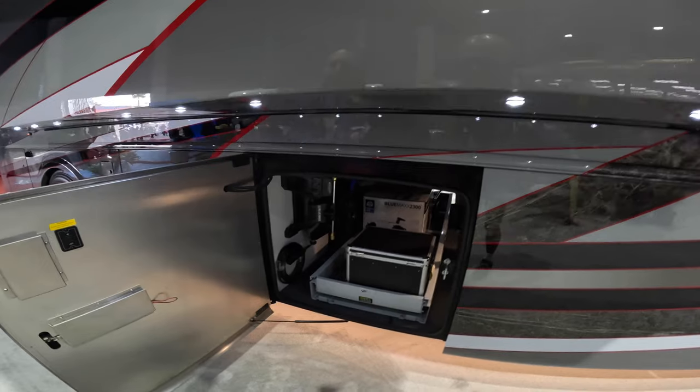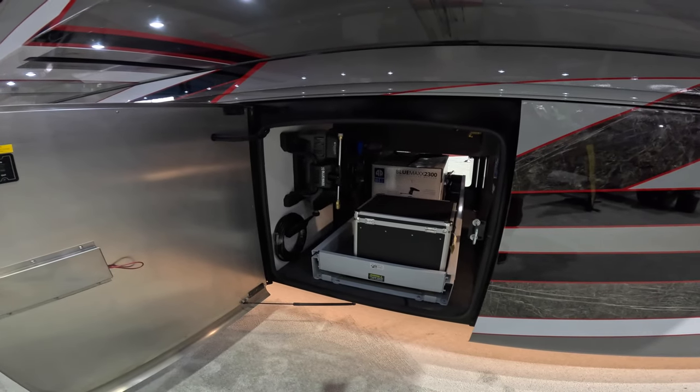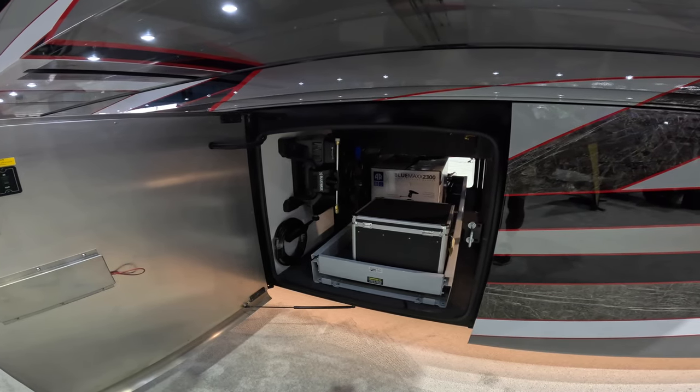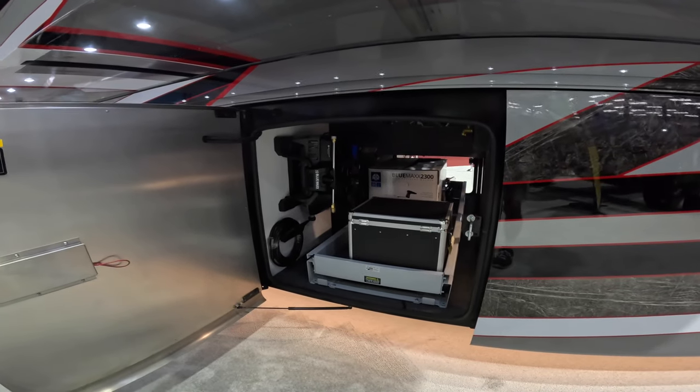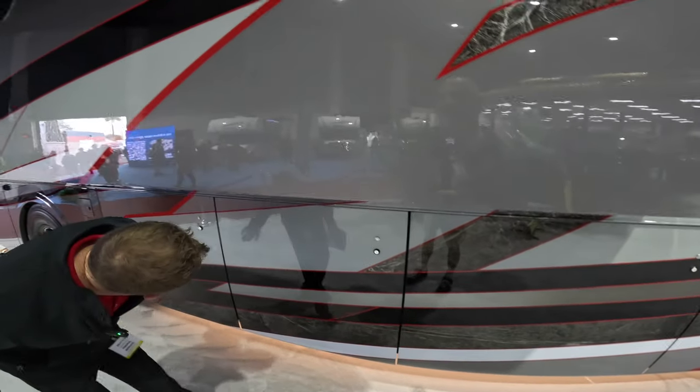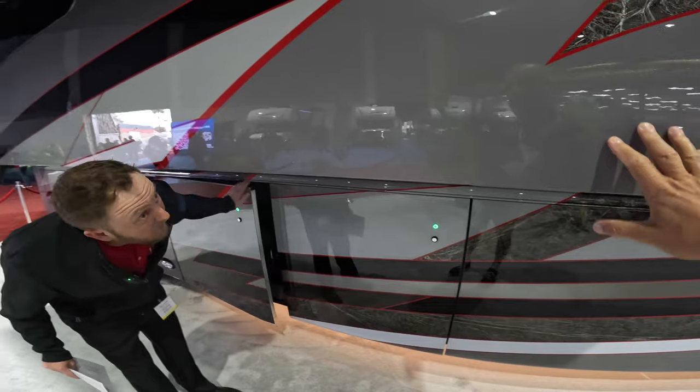We've got our Blue Max high-pressure washer, and that can be set out to the side of the coach. You could go from the front to the rear with this system — it just sits right in there.